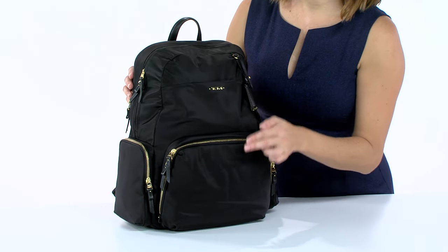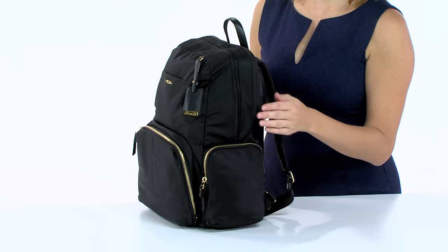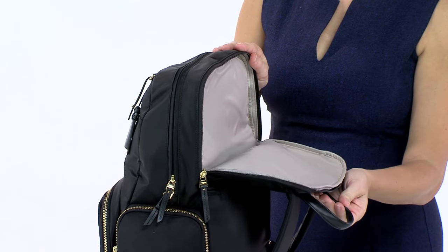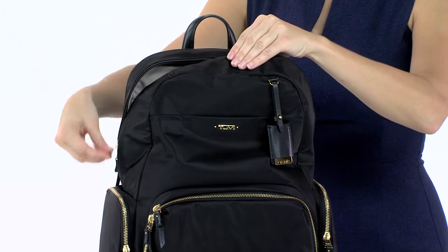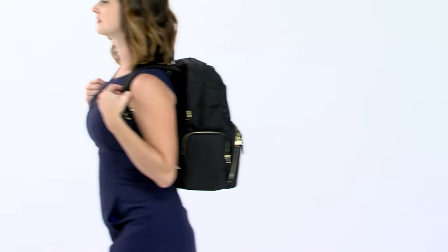Multiple exterior pockets — three zippered and one open — hold items you might need at a moment's notice. There's even a zippered compartment that fits laptops up to 15 inches. The spacious main compartment is designed with organizer pockets that are well-suited for other electronics and personal accessories you can't leave home without.